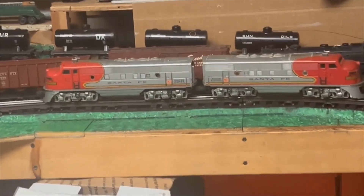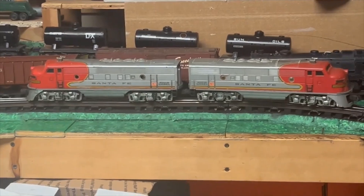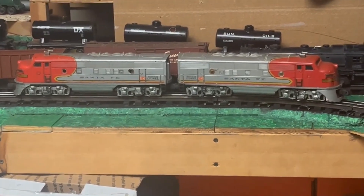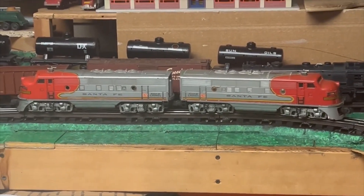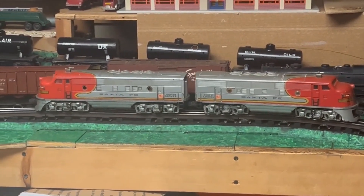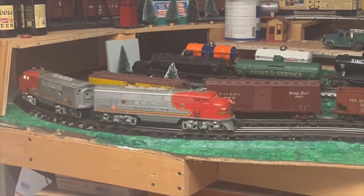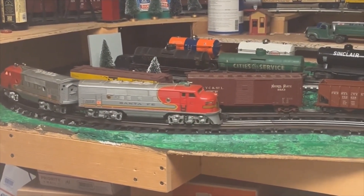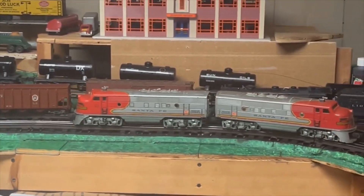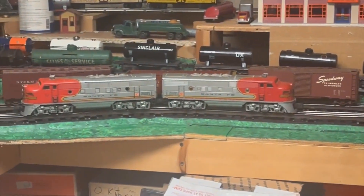All right, let's see. I've taken the 2333 Santa Fe F3s and just tossed them right on the track. Will they run? I haven't done anything to them — nothing at all. All I did was try and make sure I got all the wheels on the track. Looks like we got lights. We got an E-unit buzz. Oh my Lord. I am ecstatic. That is spectacular.